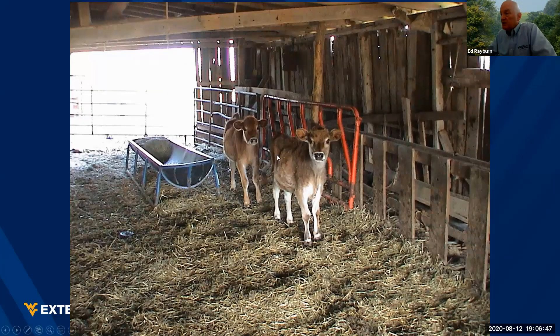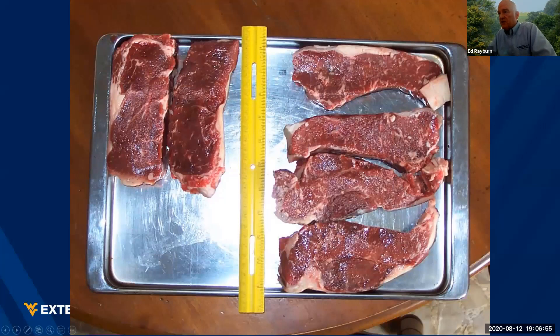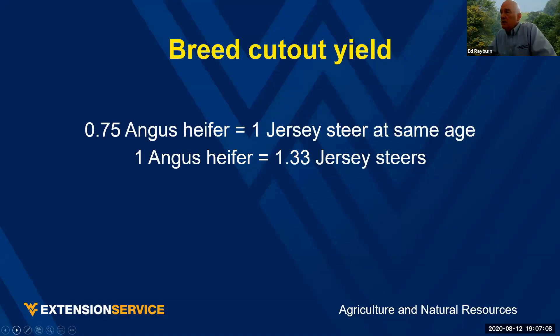Some people like Jerseys. Here are some Jersey steer calves and what they produced at 30 months of age. The unique thing about them is they don't have a circular ribeye — it's more of a rectangle. Now Jerseys taste really good. The only problem is cutout value, or pounds of cutout. For one Angus heifer, I need one and a third Jersey steers — or put another way, one Jersey steer equals three-quarters of an Angus heifer.